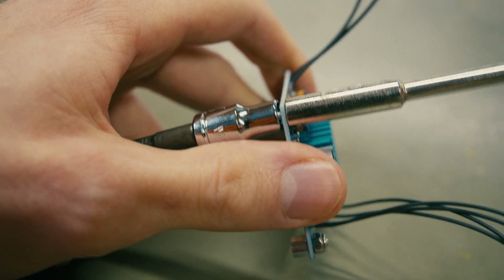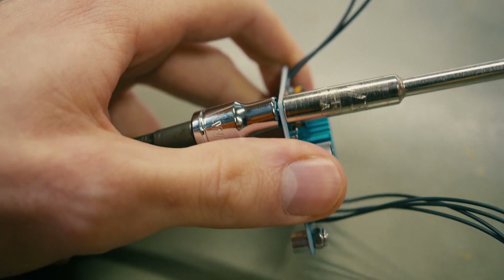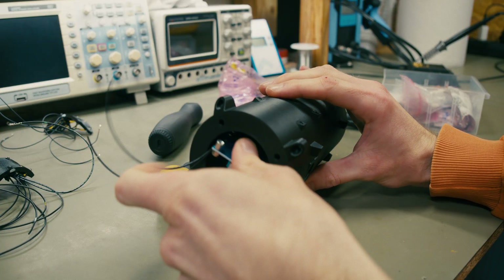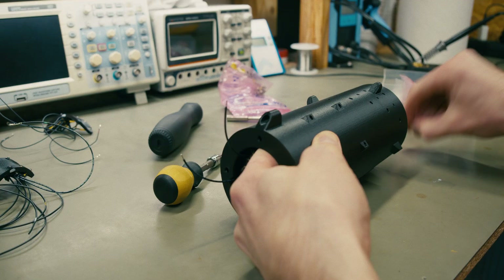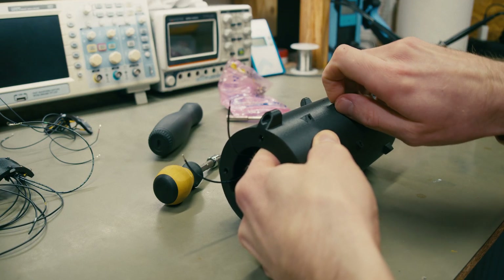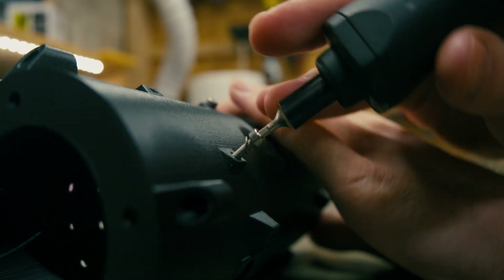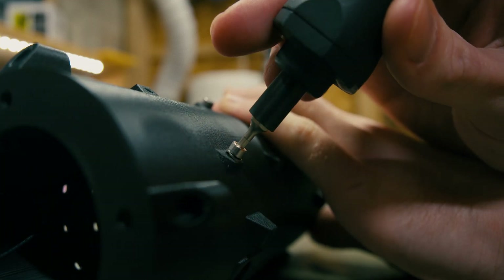This was also particularly evident while mounting the loudspeaker, but I'm a bit ahead of schedule in terms of where we are in the video for that, so we'll have to get back to that in a few minutes. The bottom line is that the interior of the enclosure was extremely congested and somehow I vastly underestimated how much space the wires would occupy.